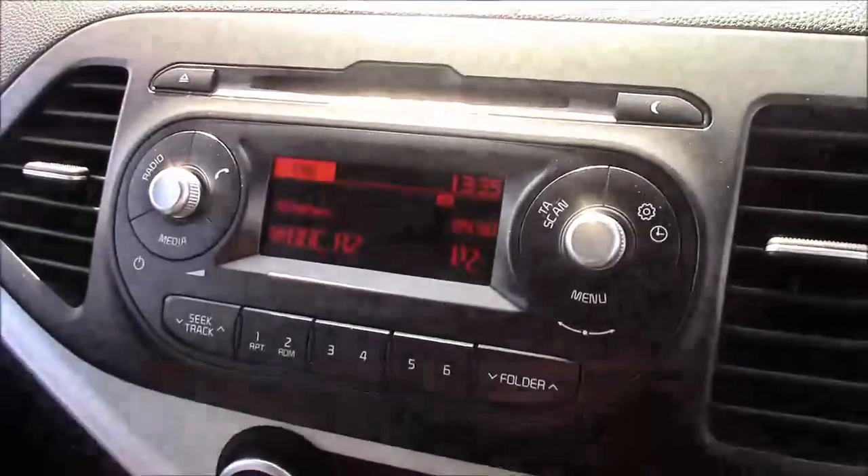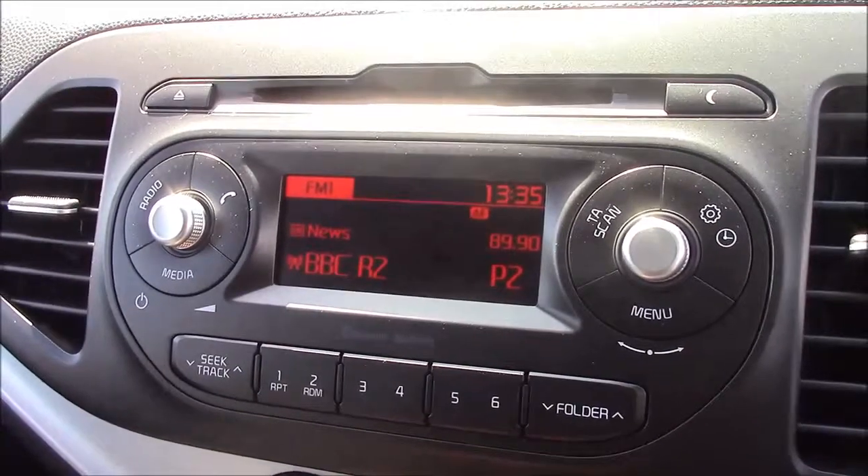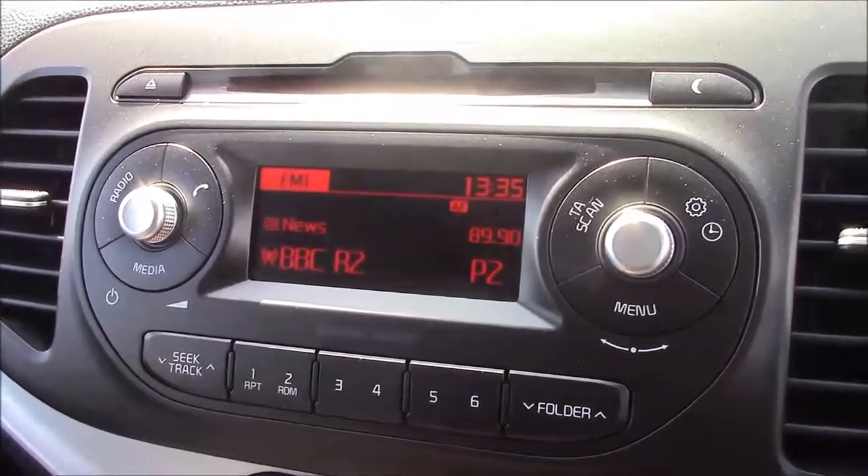Moving onto the centre console, this is your CD radio display, which comes with Bluetooth connectivity. This allows you to take phone calls while safely on the move. Additionally, you can stream your media straight to the car without the need for any wires.